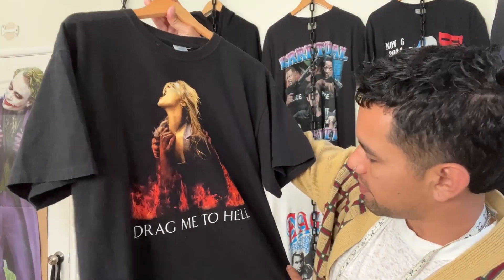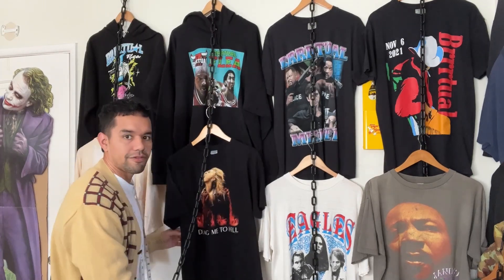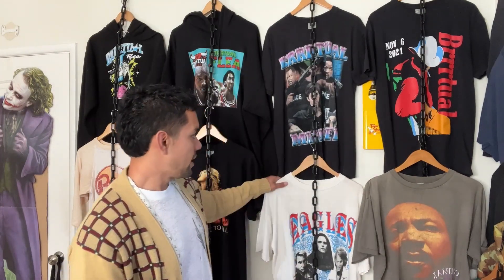Next up is a 2009 Drag Me to Hell tee — this is a Sam Raimi classic. You just never see this print anywhere, such a good graphic. I'll be starting this one at 40 bucks. I paid about 80 for it but I've worn it enough and I'm ready to pass it on. I bought it at a time when t-shirts were going crazy in 2020-2021, and now prices have gone down a lot. The economy is all crazy, inflation — you've got to be realistic with your prices.